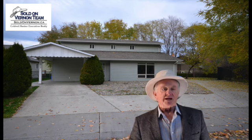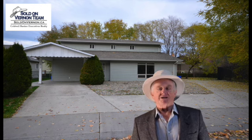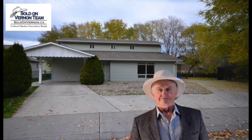For more information on 1811 and 1813 50th Avenue, to help you make your investment dreams come true, give us a call at Coldwell Banker Executives Realty. I'm Don at the Sold on Vernon team, right here in Vernon. Thanks for watching.